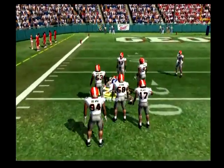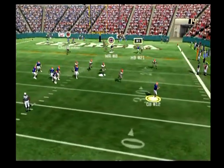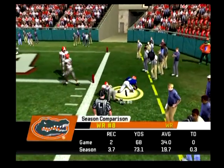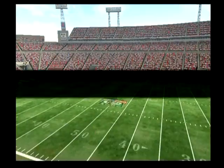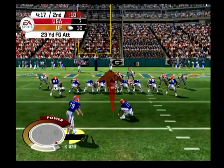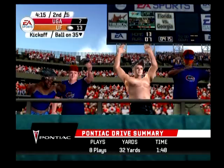Good — in the gun, back to pass, he's looking, he rolls out to the right. Throws this one out to the right, got it to his receiver. I like the defense that was called, they just didn't make the play on the ball. That's why this running back is looking for his mouthpiece right now. We've come to the end of the first quarter with the score Florida 10, Georgia 7.